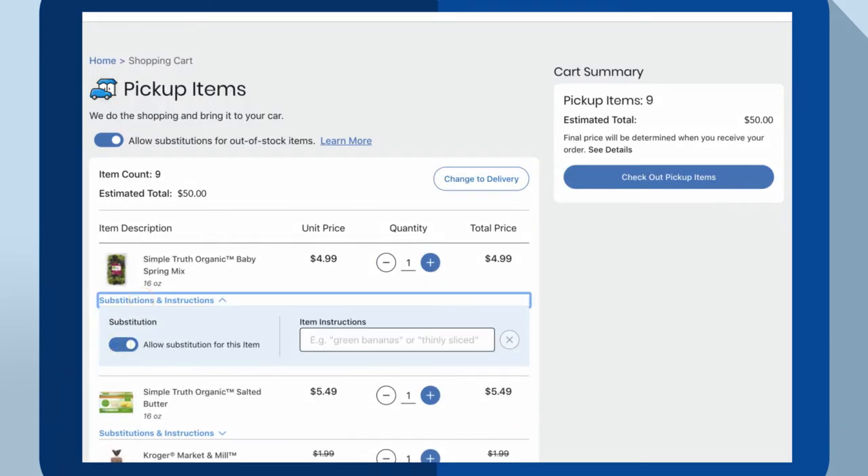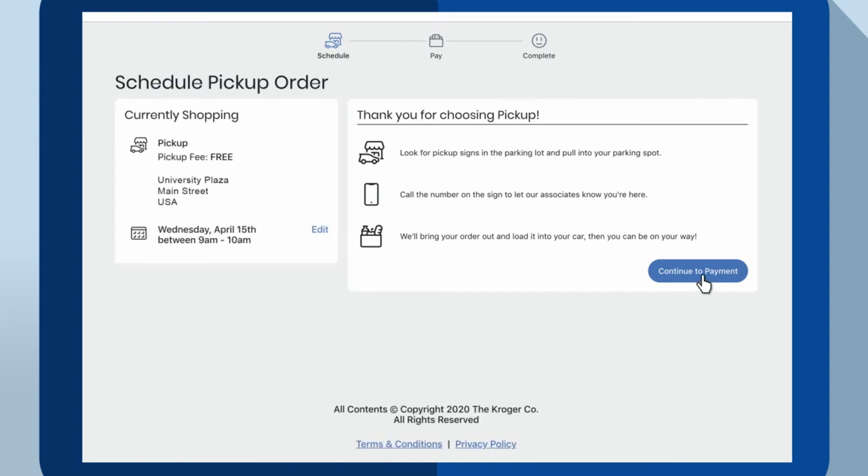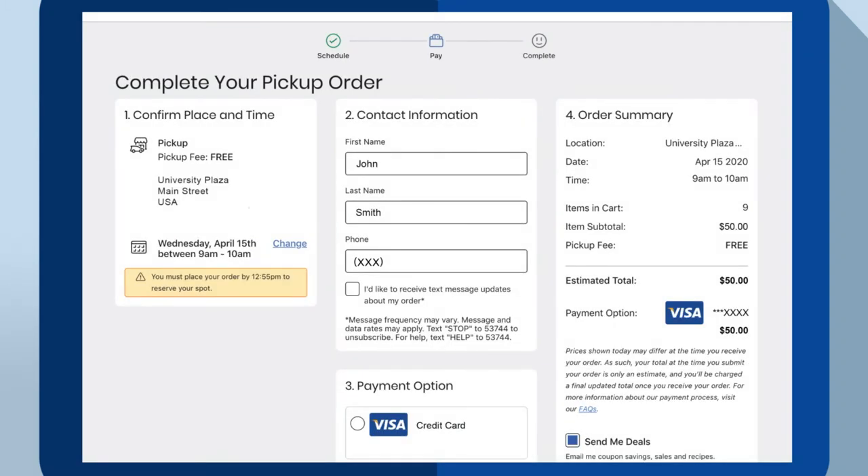You can allow substitutions and add any special instructions, then select Checkout Pickup Items. Choose the date and time you'd like to pick up your groceries, then continue to payment. Add your mobile phone number for text updates so we can tell you when your order is ready and let you know about any substitutions.